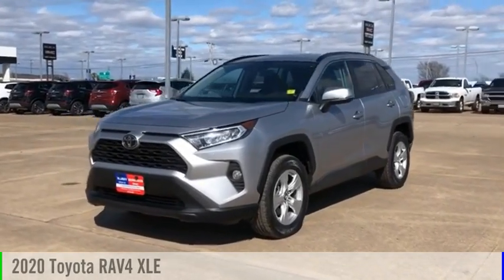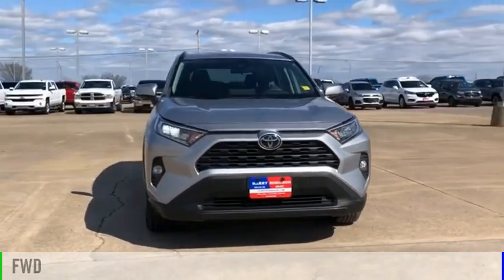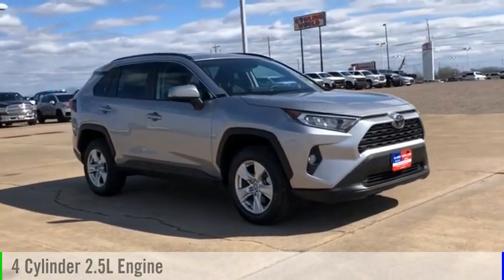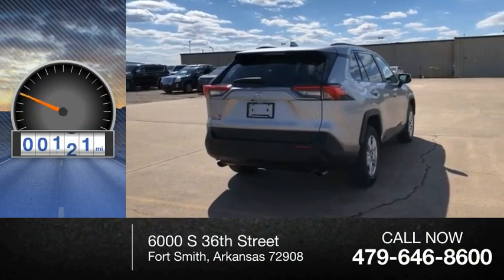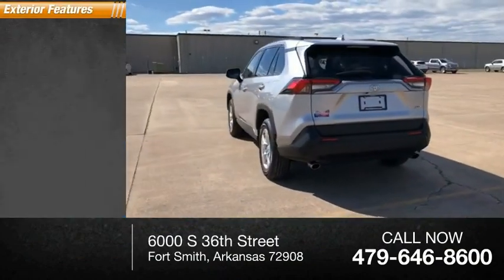Take a ride in the 2020 RAV4. This vehicle is powered by a front-wheel drive four-cylinder 2.5 liter engine and comes with an automatic transmission. This vehicle has less than 70,000 miles. Here are some of this vehicle's great options.